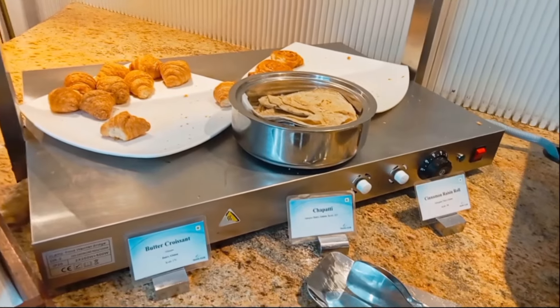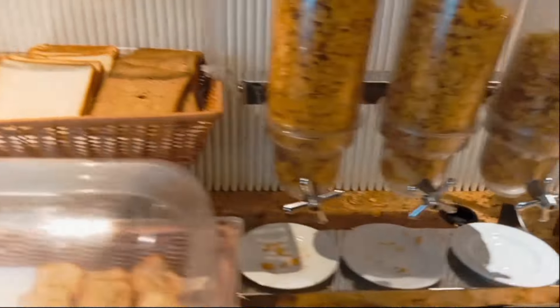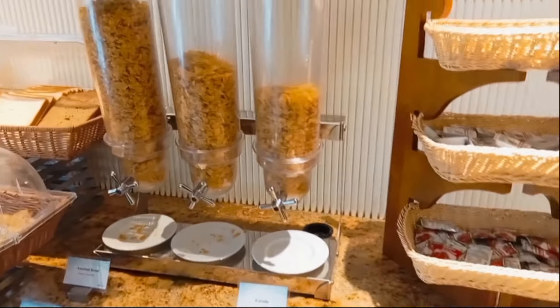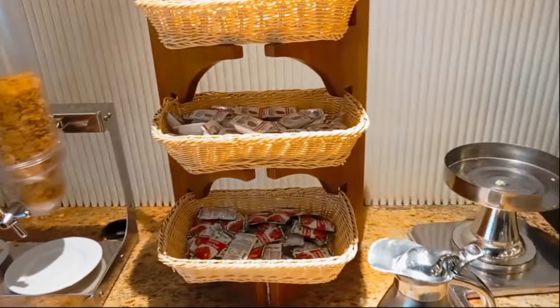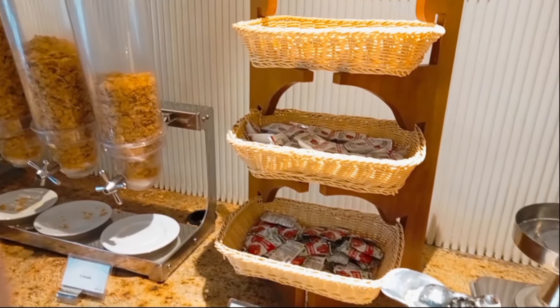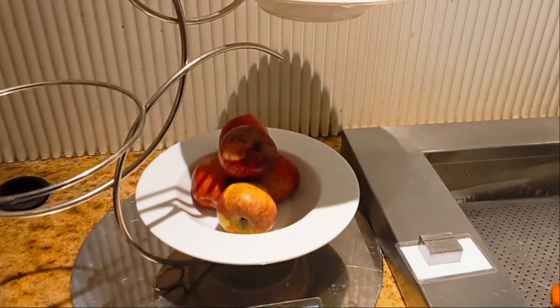We are in the lounge area — this is the Travel Club Lounge, and only selected debit cards and credit cards are accepted here. As you can see, you have cold milk and some butter items. Here you have the bread items, as well as chapati and rolls.